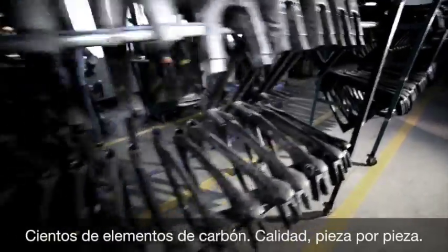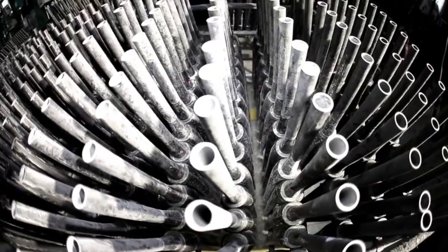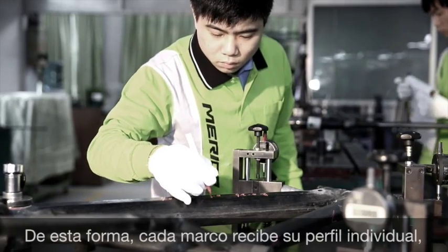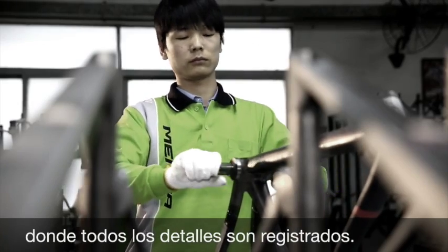Hundreds of carbon elements, quality piece by piece. Quality assurance: all relevant engineering tolerances are accurately checked and collected. This way, each frame is given its individual profile where all details are recorded.